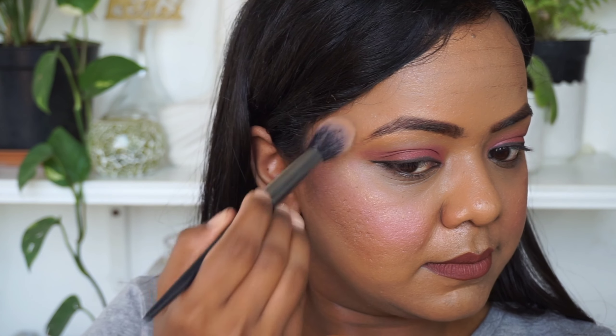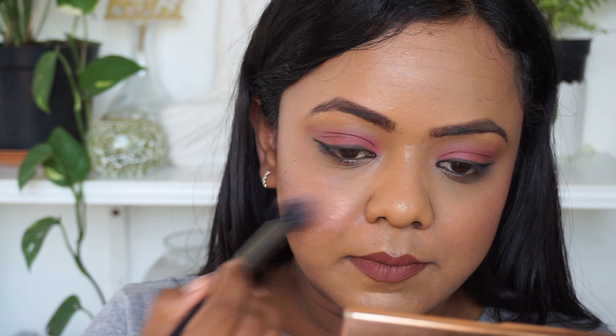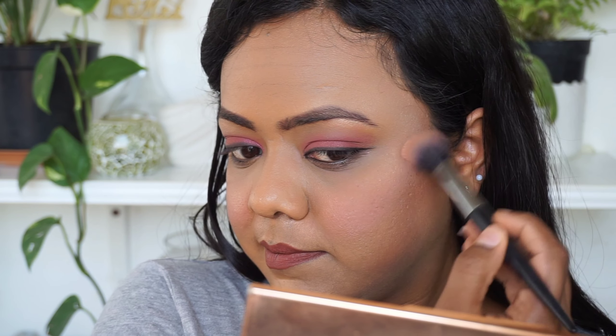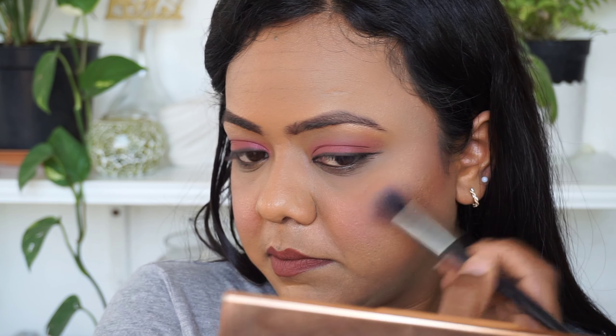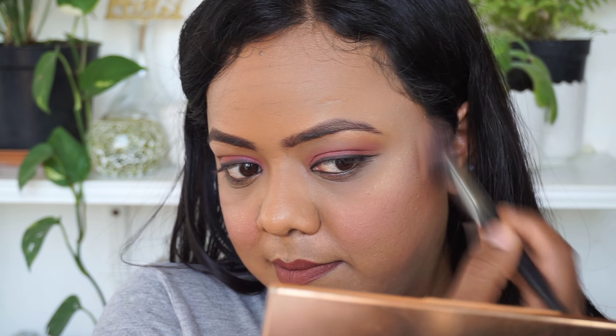The next don't is applying highlighter to areas where you have pores or acne scars. On the don't side I'm applying highlighter to the upper cheeks where I have large pores, making them look more prominent. On the do side I'll apply highlighter to my cheekbones where I don't have large pores or acne scars. If you have acne scars on the cheekbones too, please avoid applying highlighter there. You can see the visible difference on both sides of the face.